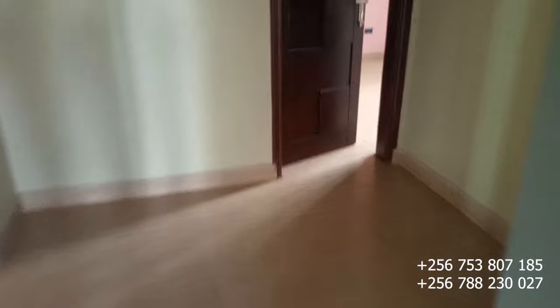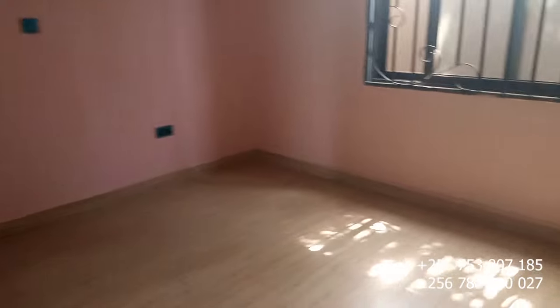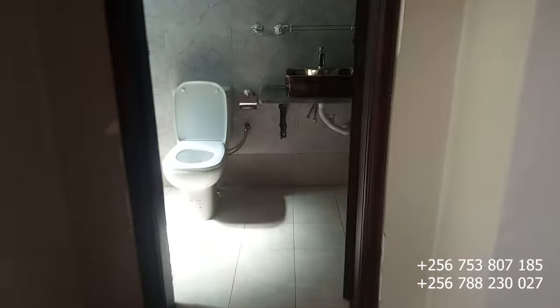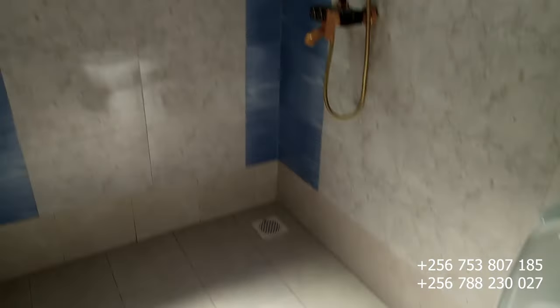Now let's go check on the fourth bedroom. Bedroom number four is just right here in the corner, with the closet also intact, and the toilet and bathroom also included. This is bedroom number four that we are touring tonight.